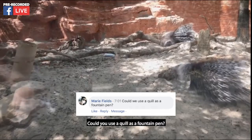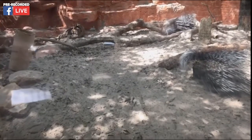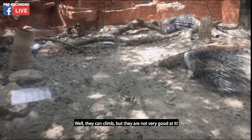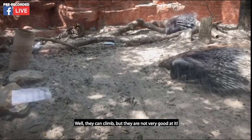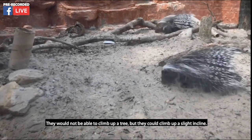Could you use a quill as a fountain pen? I believe you could! And Juliana asks: can they climb? Well, they can climb but they're not very good at it — they would not be able to climb up a tree, but they could climb up a slight incline.